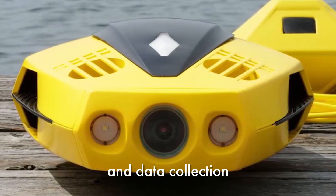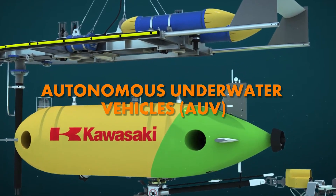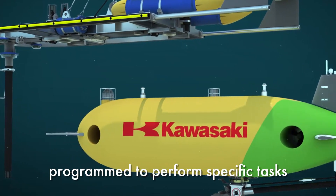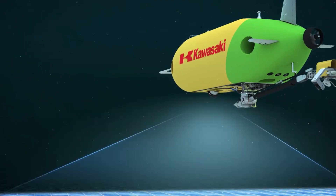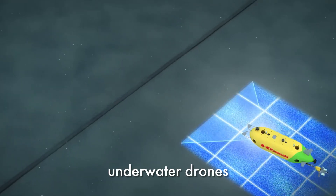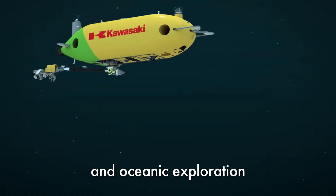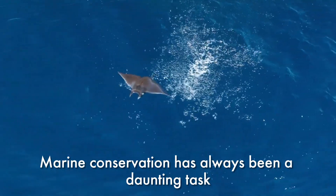The second type is autonomous underwater vehicles, or AUVs — the independent explorers of the ocean, programmed to perform specific tasks without real-time human control. With advanced features like high-definition cameras, sonar systems, and AI-powered navigation, underwater drones are bridging the gap between technology and oceanic exploration.